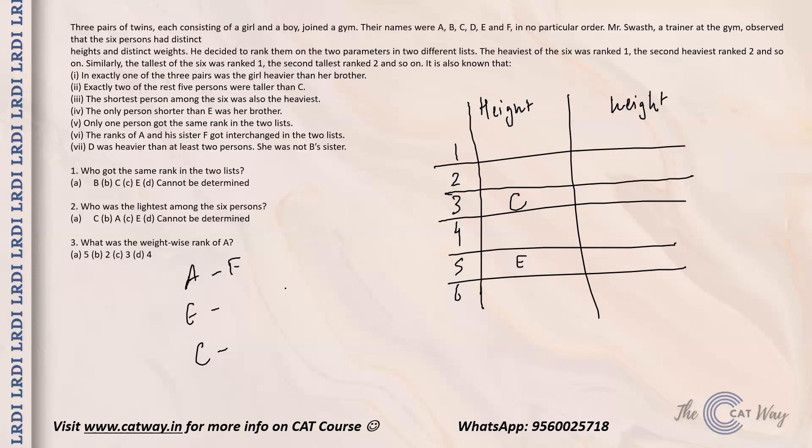Since A and F occupy positions two and four, it is C's brother or sister who is going to be the heaviest. We also know that D is a sister — a female — because it says she was not B's sister, confirming D is female.